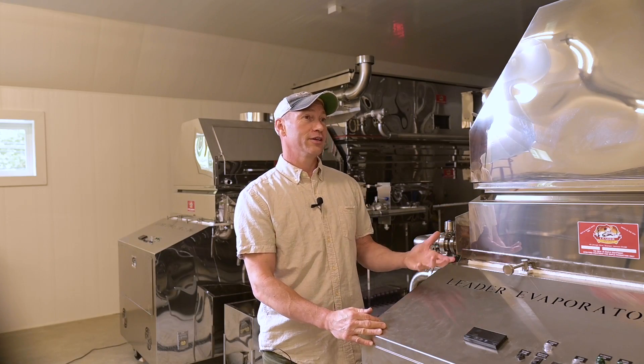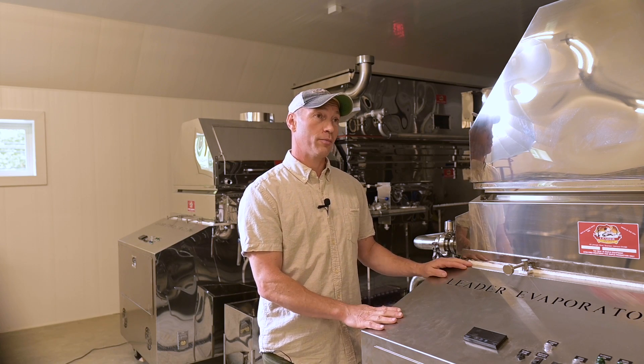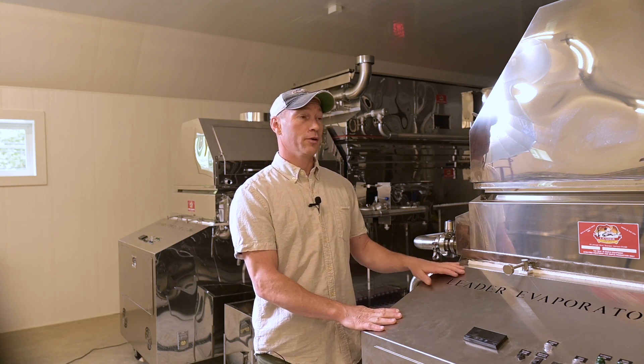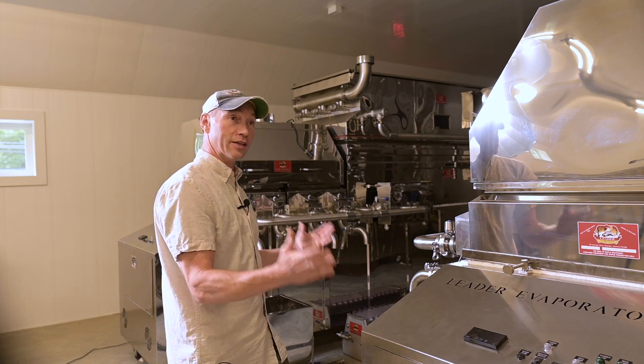What we have here is a Leader 3x10 oil-fired evaporator with a steam away unit. What's really unique about our setup is that we have two that are exactly identical.